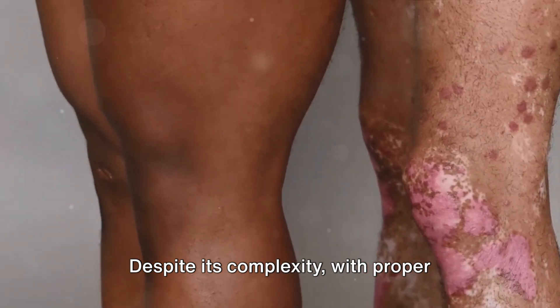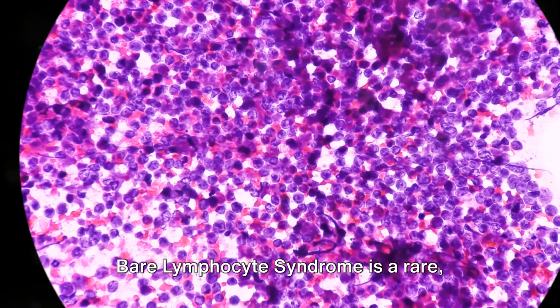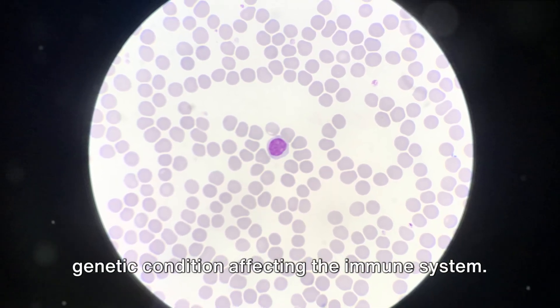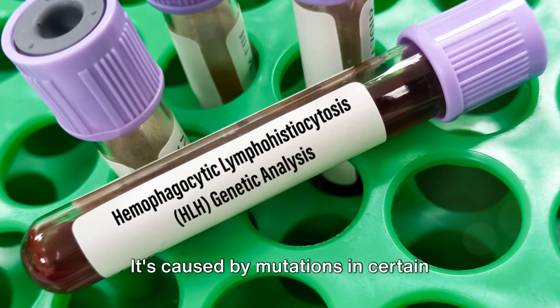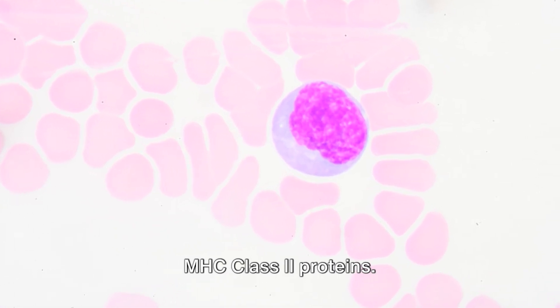Despite its complexity, with proper treatment, individuals with Bare Lymphocyte Syndrome can lead fulfilling lives. To wrap things up, Bare Lymphocyte Syndrome is a rare genetic condition affecting the immune system. It's caused by mutations in certain genes, leading to decreased production of MHC class 2 proteins.